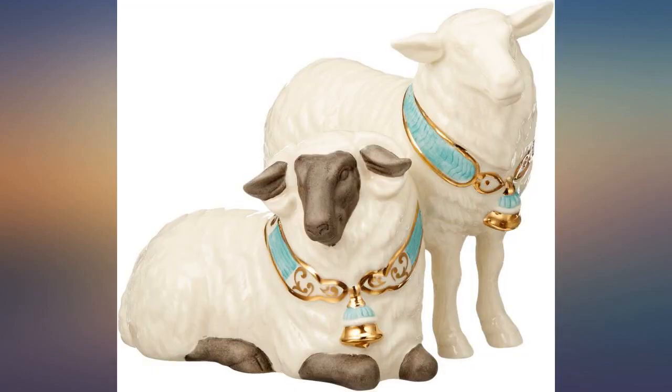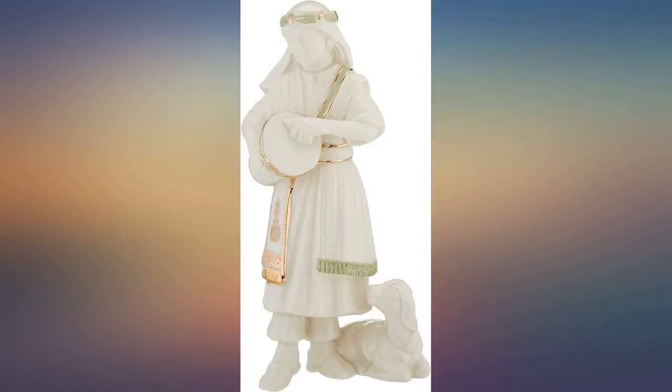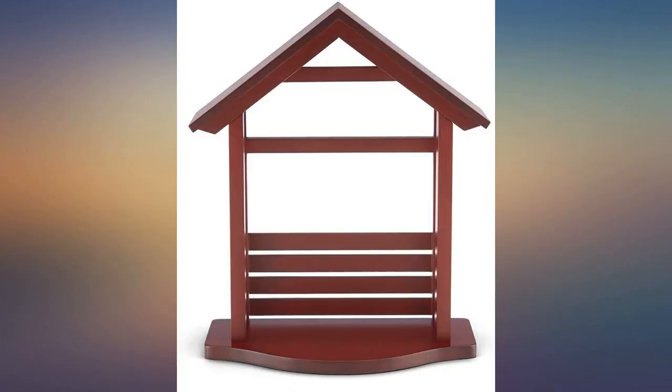I love the First Blessing items, although I am disappointed in what I assume is new packaging — white boxes instead of red. But another beautiful piece for my nativity.